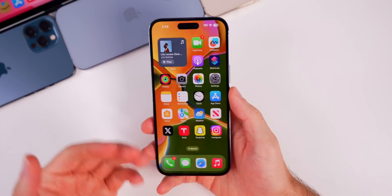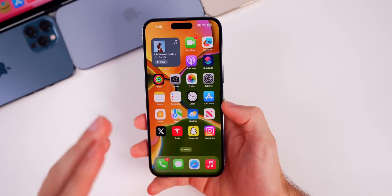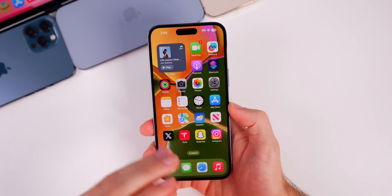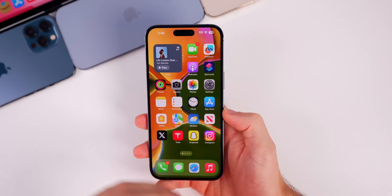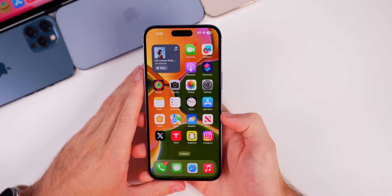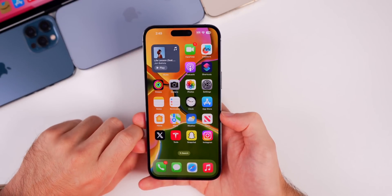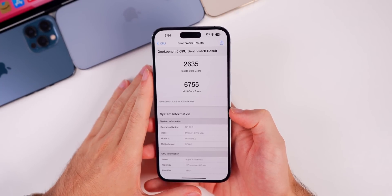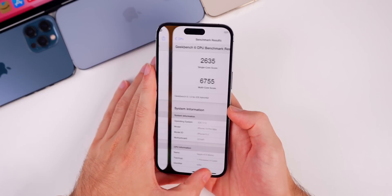The 'A' build number suggests we're near final release, so overall raw performance should be improved. An 'A' at the end of a build number is usually reserved for near-final or final releases. Running a Geekbench 6 test, scores came in at 2635 on single-core and 6755 on multi-core.